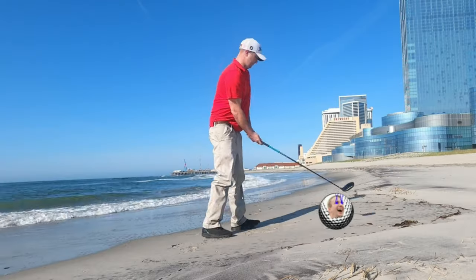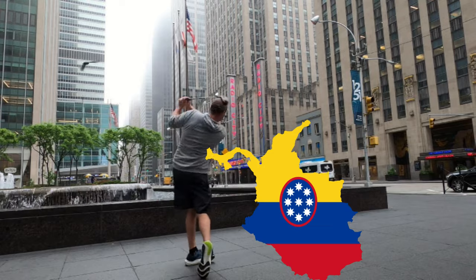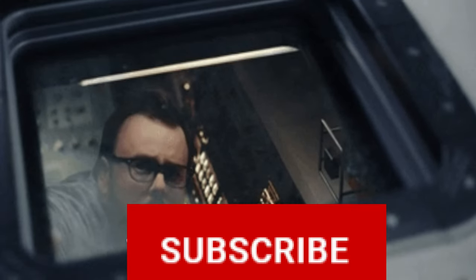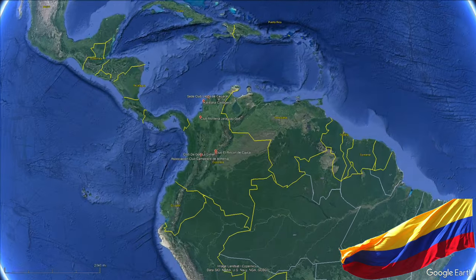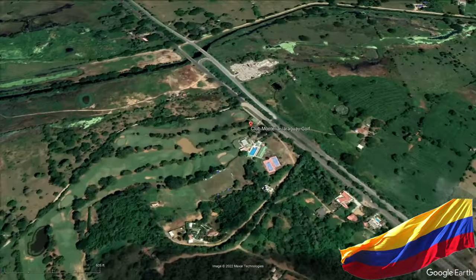Throughout the magnificent country of Colombia there's a total of 50 golf courses, and we looked at each one to bring you the top six golf courses throughout the country. Let's zoom in to number six on this list.